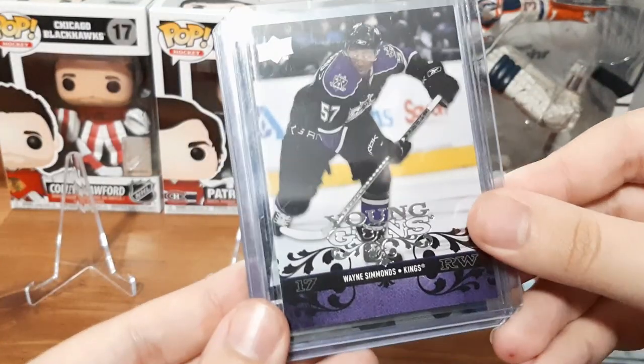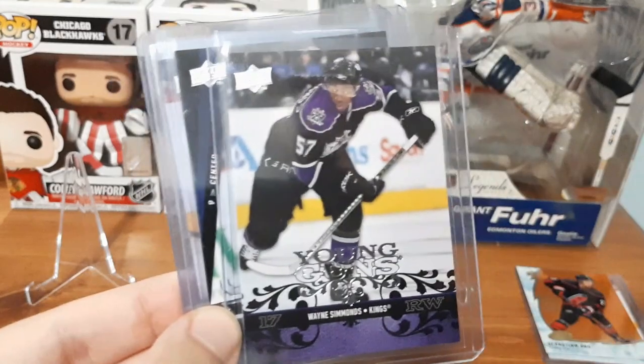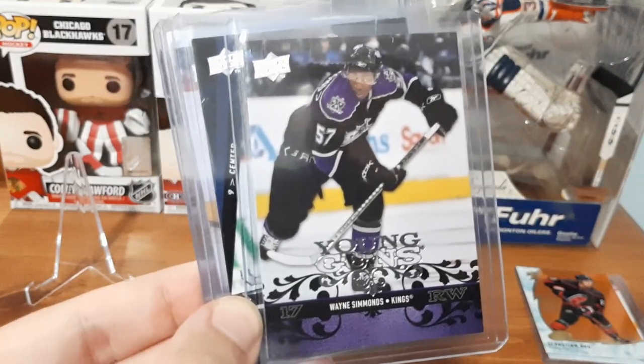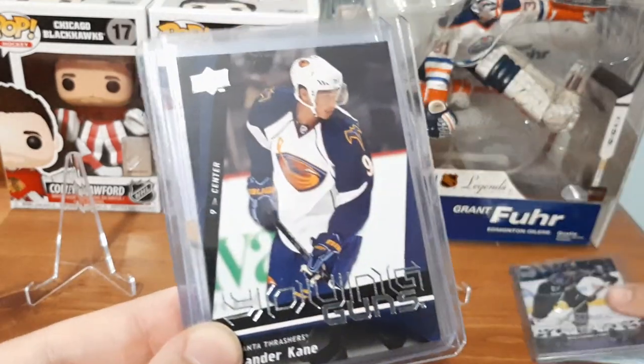We have a Young Guns for Wayne Simmons, which was cheap and I absolutely love Wayne Simmons. So whenever I seen that he had a Young Guns card for him, I decided to jump on the opportunity.